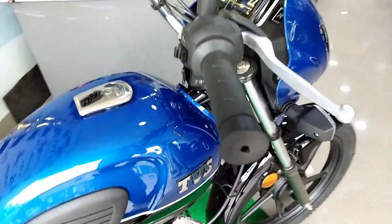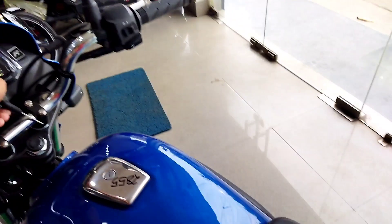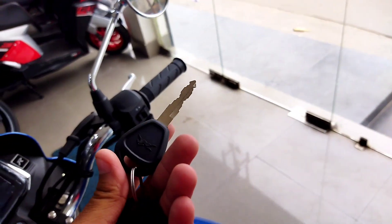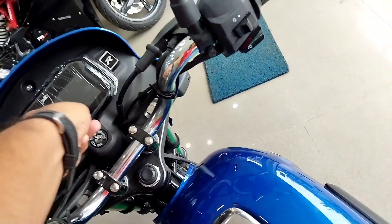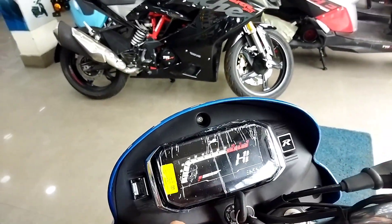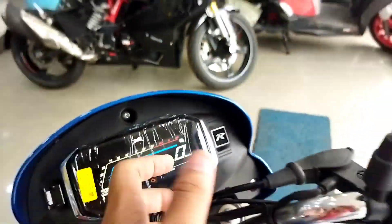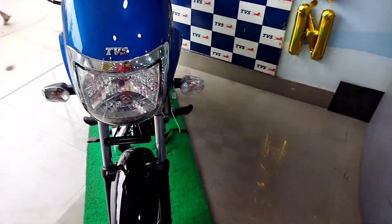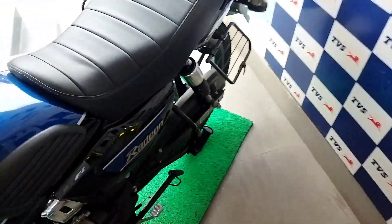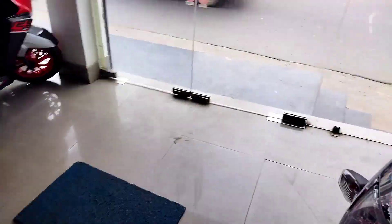This bike is available in the same color as black and red. The TVS branding and TBS logo are very simple and clean. The instrument cluster is identical to the standard model. It is the same as the 2022 variant with an FI engine option available.